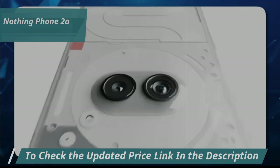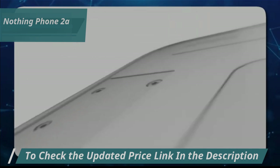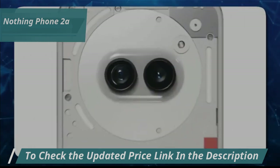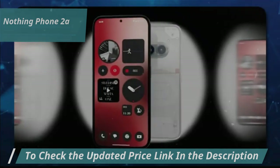Nothing Phone 2A is a great option for gamers too because of the onboard advanced cooling system. With these features, the phone offers powerful and efficient performance, ideal for intense gaming sessions.